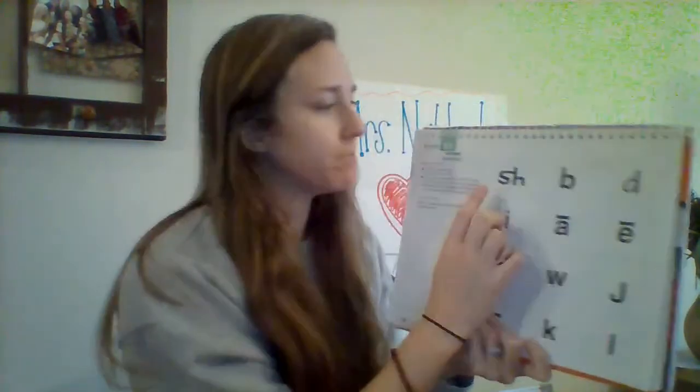Hey guys, welcome back. We're going to get started with lesson 23. We're starting with our sounds, okay? Let's get going.